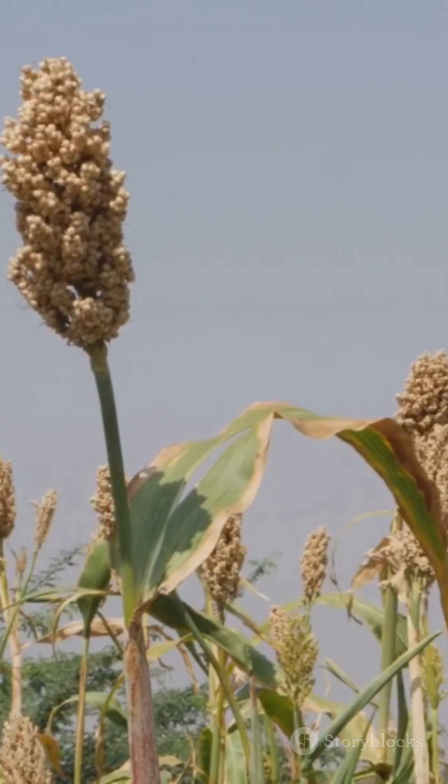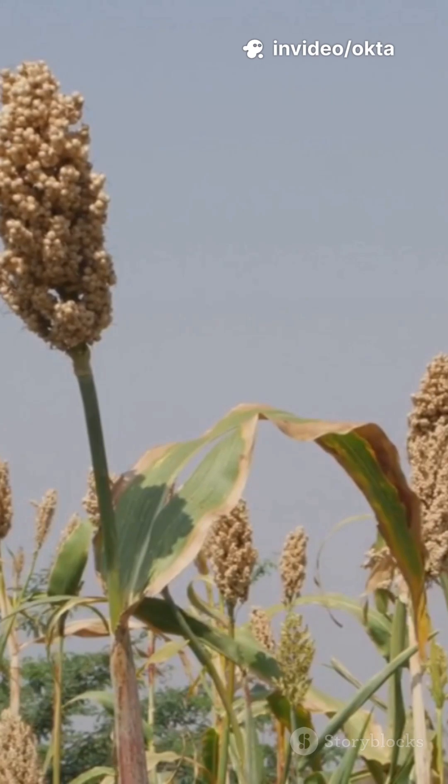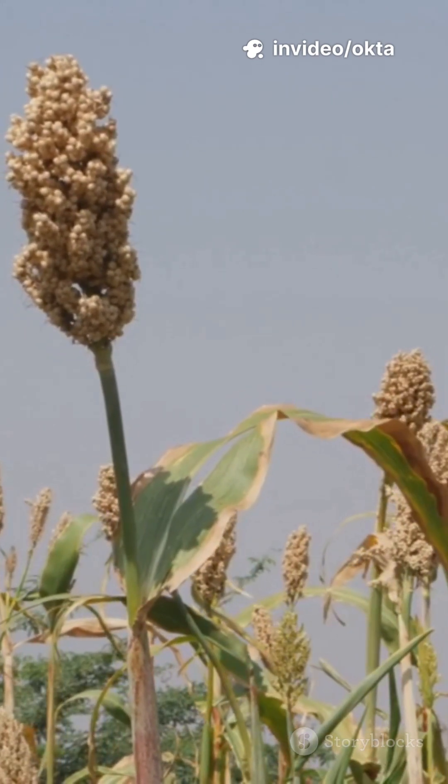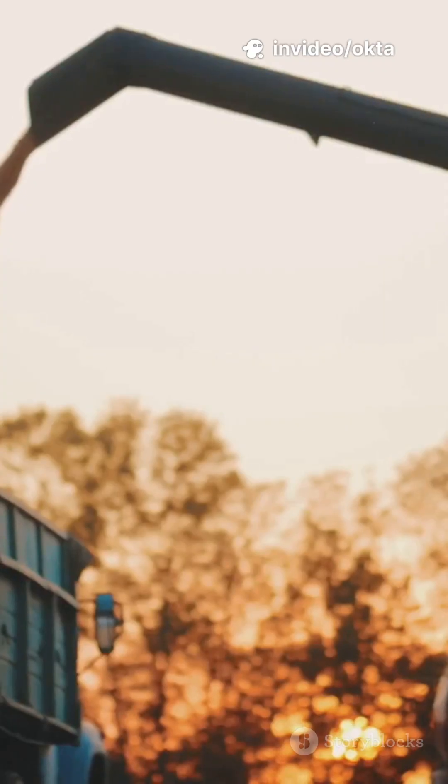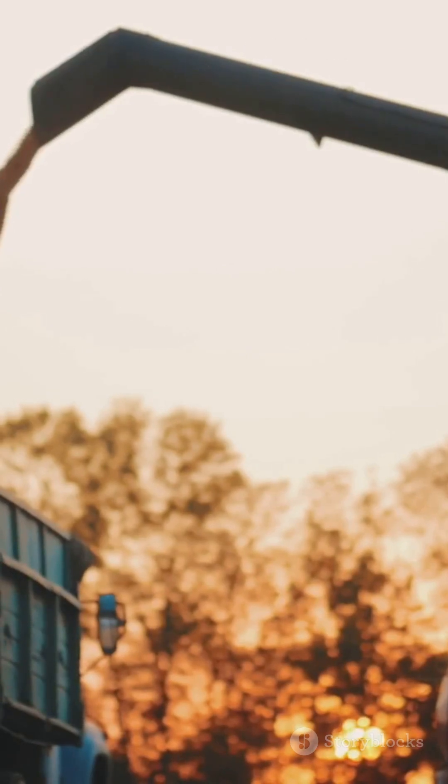7. Fuel in the field. High sugar and high biomass sorghums are major biofuel feedstocks. Fast growth, tough stalks, and efficient photosynthesis make it an energy crop with potential.